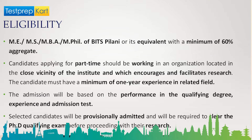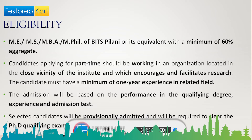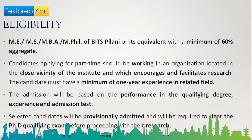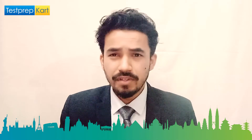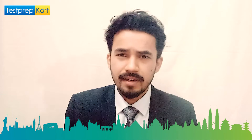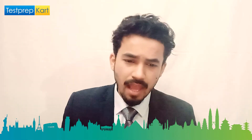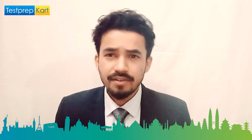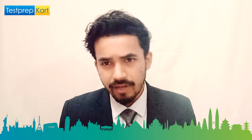The general eligibility criteria for PhD requires you to qualify ME, MS, MBA, MPH from BITS Pilani or its equivalent with a minimum of 60% aggregate. Candidates applying for the part-time option should be working in an organization located in the close vicinity of the institute, and must have a minimum of one year of experience in the related field. Admission is based on performance in the qualifying master's degree, experience, and an admission test. To apply for the admission test, you need to pay AED 220, after which you will be shortlisted for an interview.